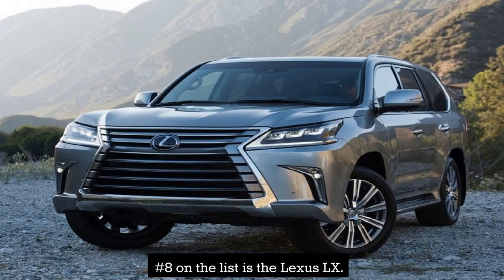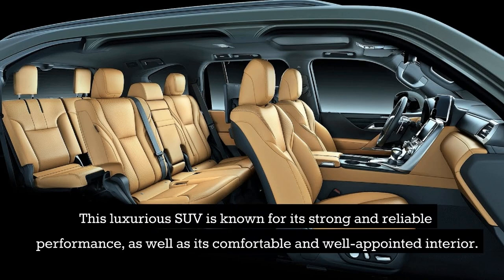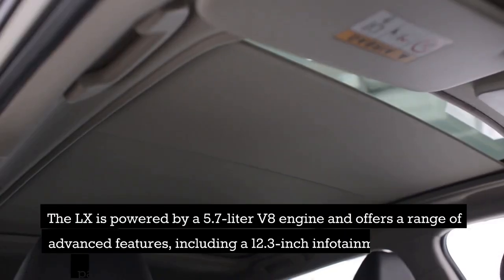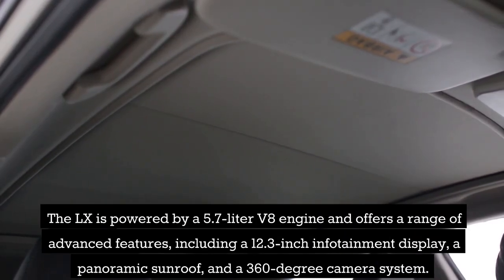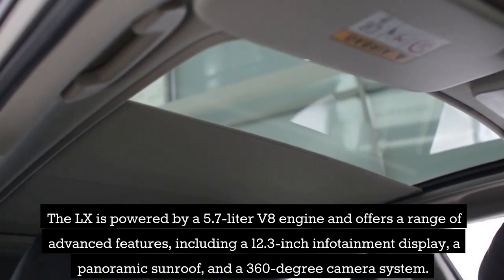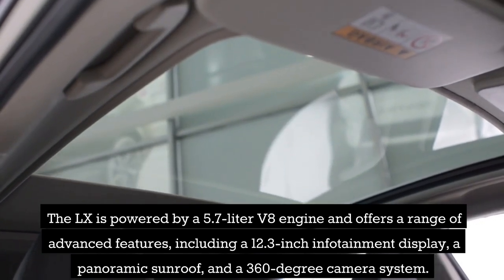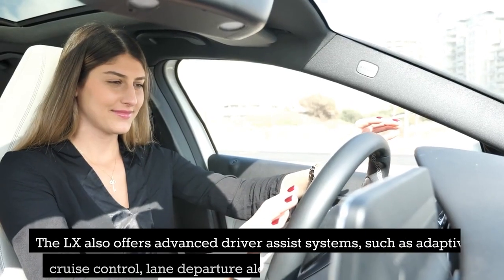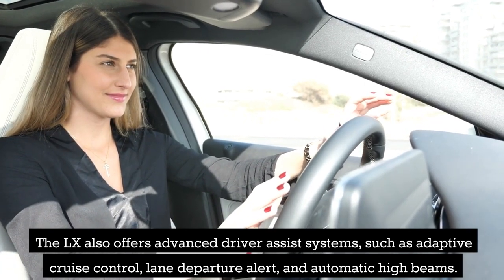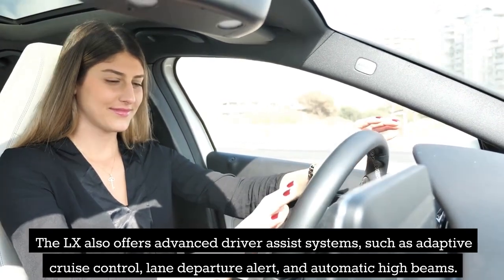Number 8 on the list is the Lexus LX. This luxurious SUV is known for its strong and reliable performance, as well as its comfortable and well-appointed interior. The LX is powered by a 5.7-liter V8 engine and offers a range of advanced features, including a 12.3-inch infotainment display, a panoramic sunroof, and a 360-degree camera system. The LX also offers advanced driver-assist systems, such as adaptive cruise control, lane departure alert, and automatic high beams.